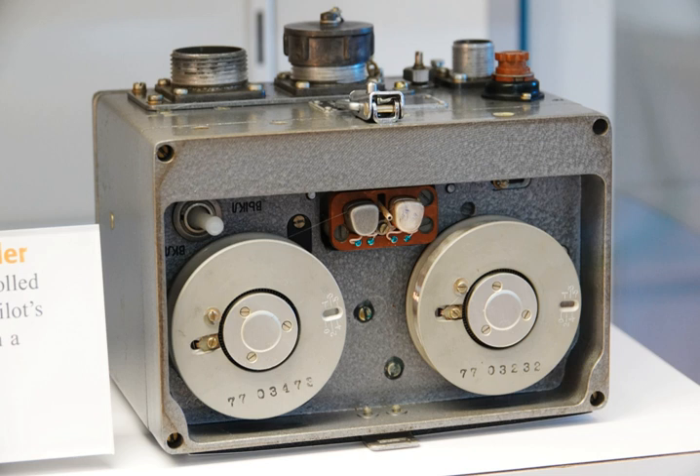After the unexplained disappearance of Malaysia Airlines Flight 370 in 2014, commentators have called for live streaming of data to the ground, as well as extending the battery life of the underwater locator beacons.